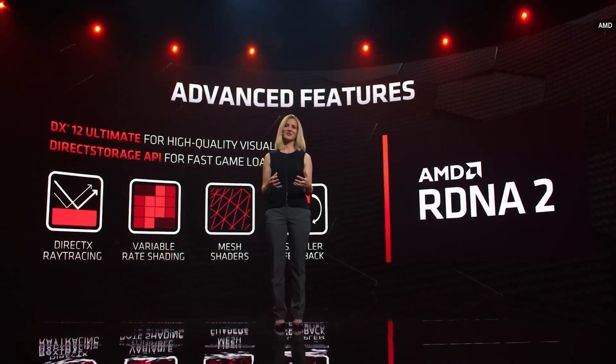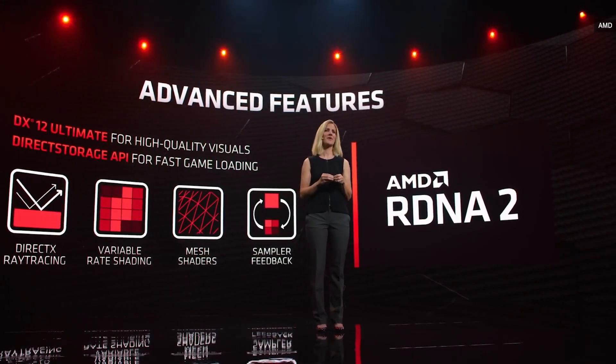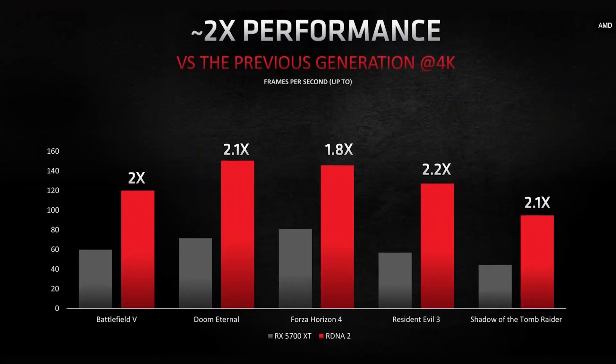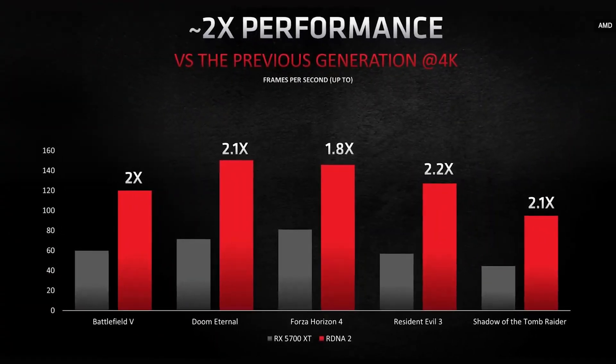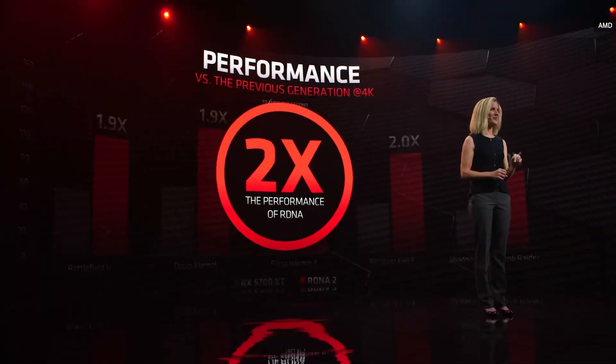RDNA 2 will also support Microsoft DirectStorage API. We're excited about this new API that will enhance the gaming experience by significantly reducing game asset load times from large SSDs. And when we put it all together, on average RDNA 2 delivers double the performance, and with great power efficiency.